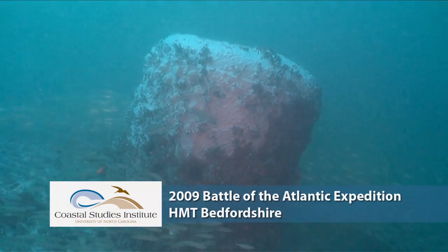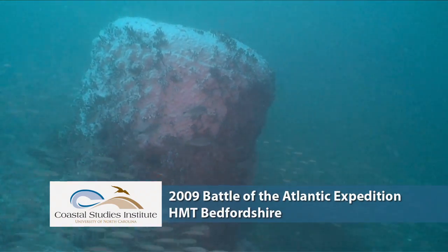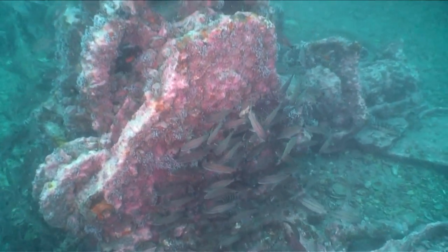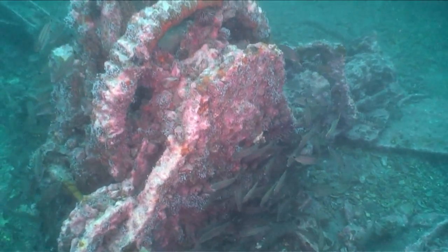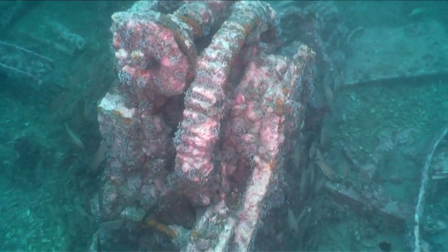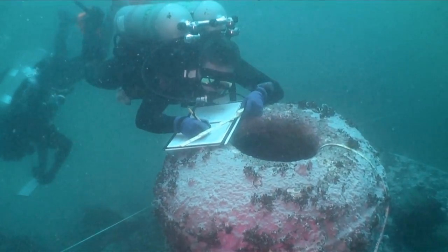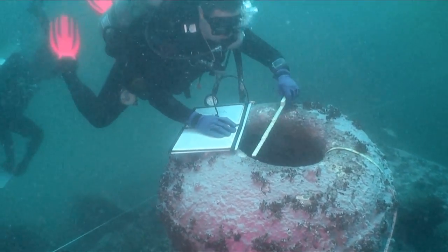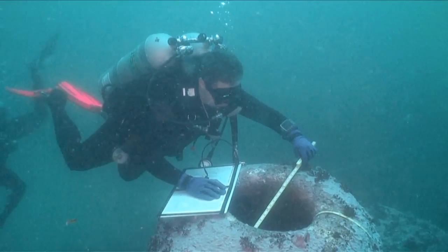A World War II British trawler, the HMT Bedfordshire, was sunk by a German U-boat, the U-558, off the coast of Beaufort, North Carolina in May of 1942. For 67 years the ship has laid at the bottom of the Atlantic Ocean, and in August of 2009, a team of maritime archaeologists led by NOAA's Monitor National Marine Sanctuary began the process to document and survey the wreck site.